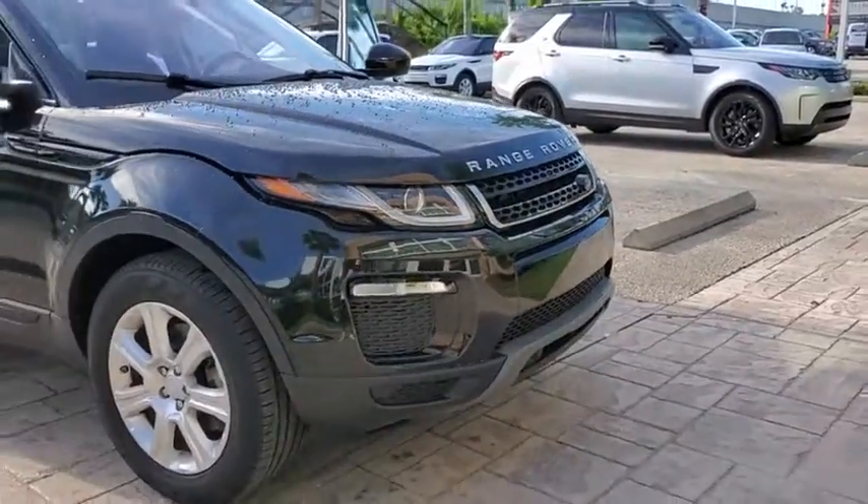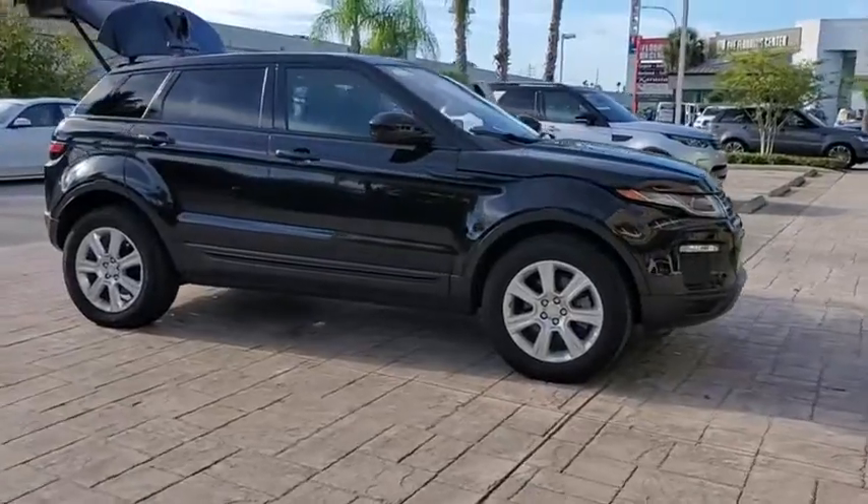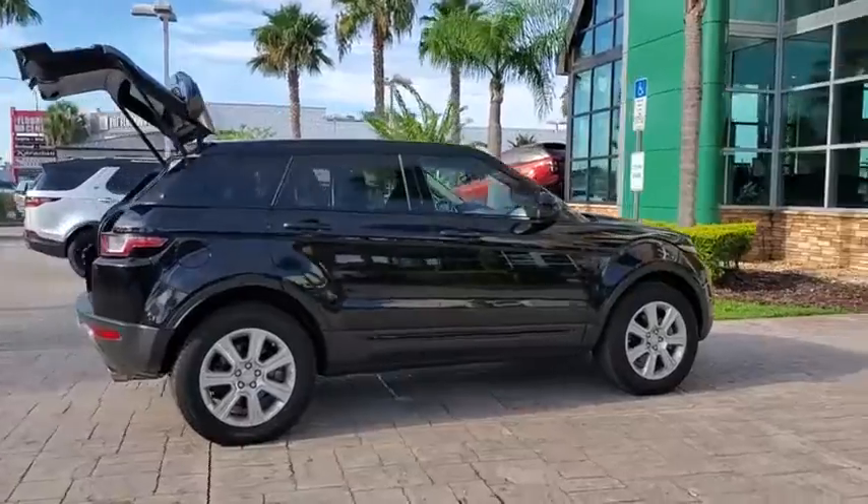Stop by and take a look at the 2016 Land Rover Evoque. The Range Rover Evoque is the lightest and most fuel-efficient Range Rover to date, continuing our commitment to environmental sustainability.